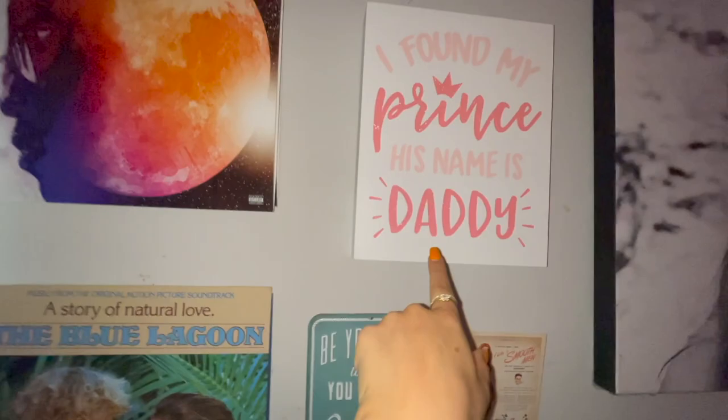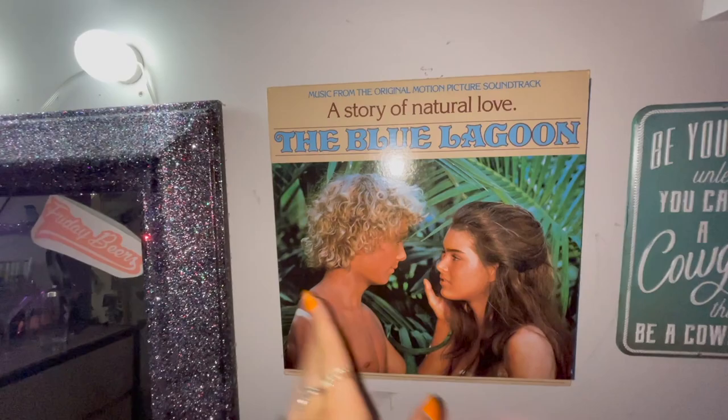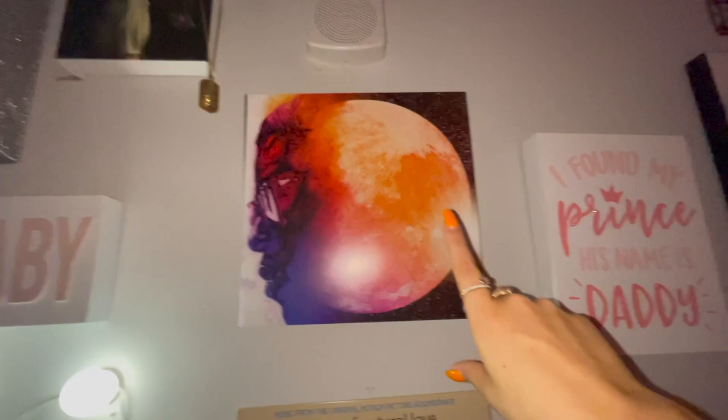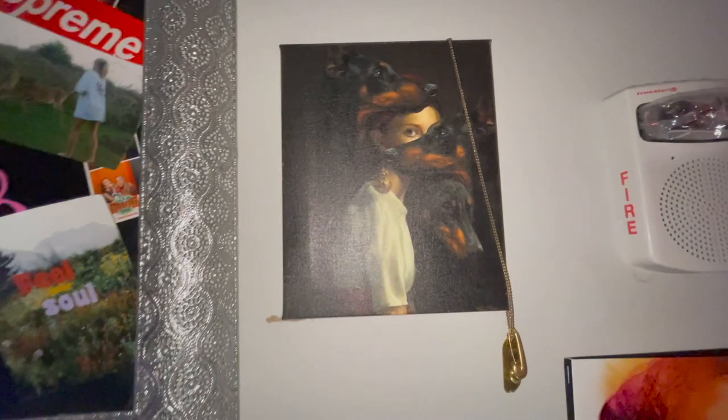I got the exact same look from the Hobby Lobby lady when I checked out with that sign. This is the vinyl of the original Blue Lagoon — love it. I feel like this is a crystal and it just gives my room a tranquil vibe. Kid Cudi's Man on the Moon — I got this like four years ago, it was really formative for me back then. I don't relate to it as much anymore just because I'm really happy now, but I also just like the colors.